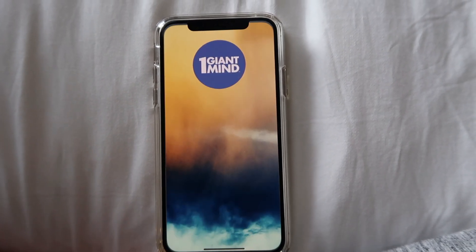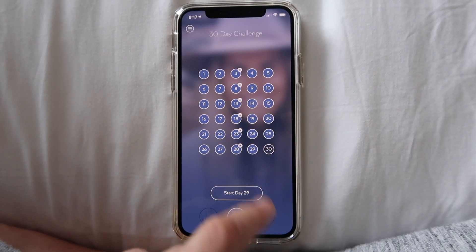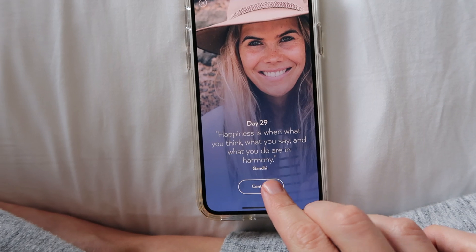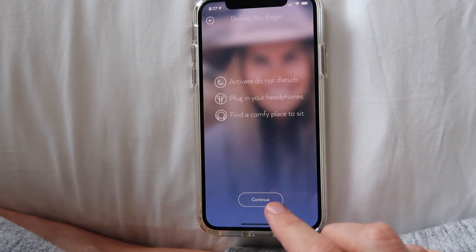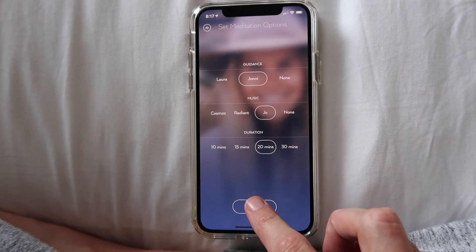After I finish my coffee enema, which takes about 20 minutes, and my head is buzzing and I'm feeling great, I then start meditating. I use the One Giant Mind app, which I am in love with. It is by far the best meditation app I have ever used. If you're looking for an easy and accessible way to do meditation, look no further. This is not sponsored — I just absolutely love them.